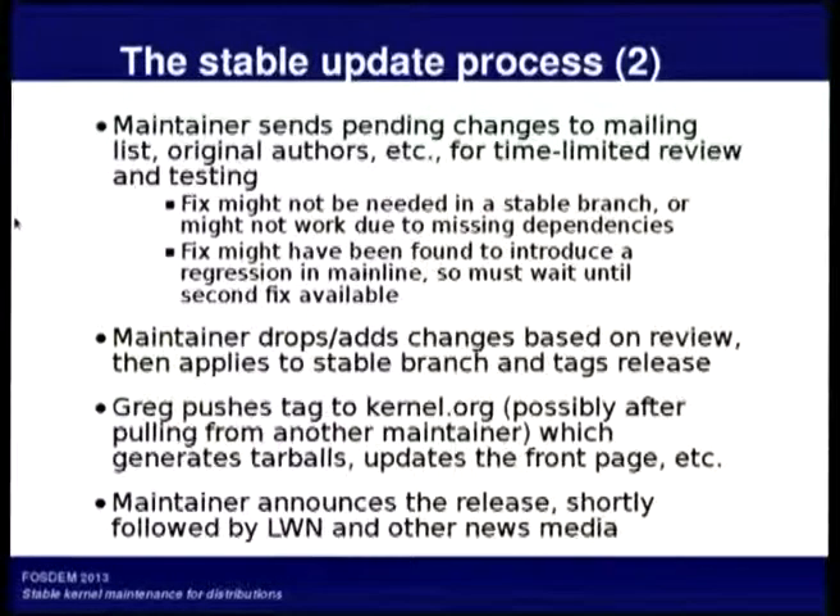The maintainer of a stable branch will collect changes over a period of weeks, then send these out as a batch for review before making a release. Those go to the mailing list and are also sent to everyone named in the original commit. The review is supposed to catch things like: this isn't needed here because the bug doesn't exist, or this change only works if you also take these other changes it depends on, or this caused a regression in mainline and isn't yet fixed there.